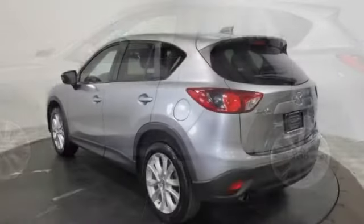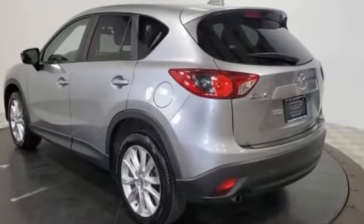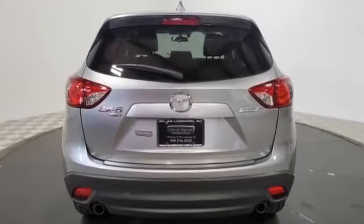Heated side view mirrors, moonroof, tinted windows, power driver's seat, pass-through rear seat, rain sensing wipers, Bluetooth, and brake assist.